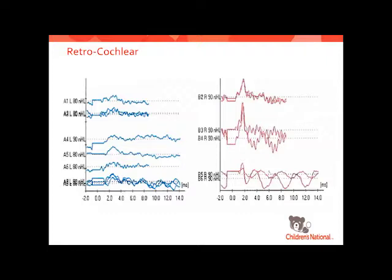We can do a site-of-lesion evaluation. In this test, there is a wave one — you can see the peak at the beginning — but then there is no wave three or wave five. That tells us that the auditory nerve is functioning, but as we go to the level of the brainstem, the brainstem is not functioning and isn't sending that acoustic signal off properly.